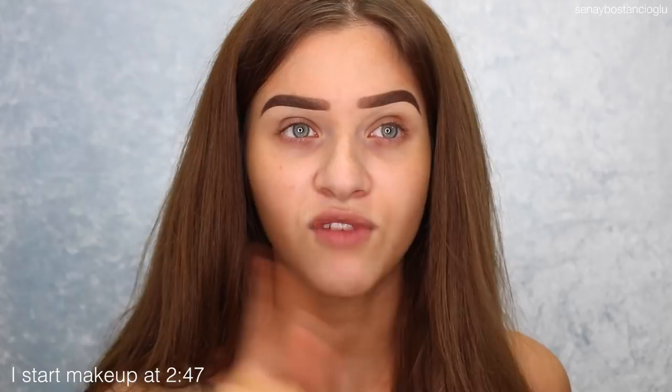Hi guys, it's Sinead. Welcome back to my channel. I am so excited to be filming today. I feel like I haven't filmed in such a long time. I've just taken a bit of a break and relaxed. I'm not sure when you guys will see this video. I took a bit of a break. I've been back at work as well, just getting back into routine working Monday to Friday because I had a couple of weeks off for Christmas.